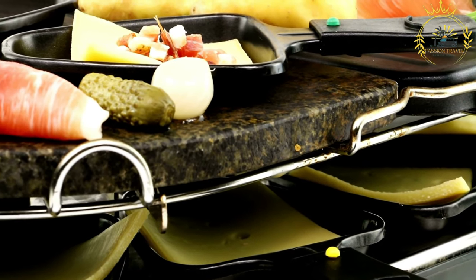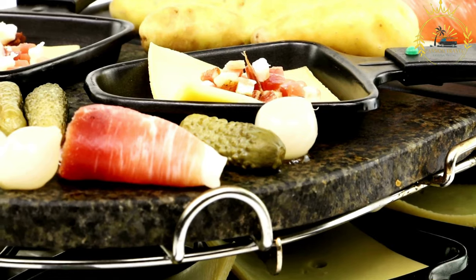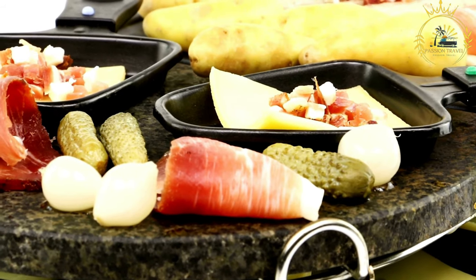Raclette is typically served with boiled or steamed potatoes, pickles, onions, and sometimes cured meats such as charcuterie or air-dried beef. The accompaniments add texture, flavors, and freshness to the rich and creamy melted cheese.